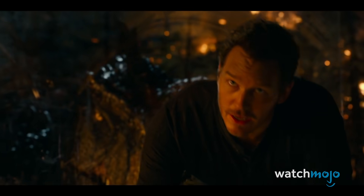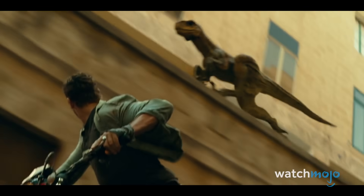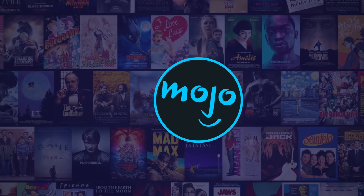For this list, we're looking at what this second trailer revealed about the upcoming dinosaur disaster movie. For even more details, check out our breakdown of the first trailer. What are you excited to see in Jurassic World Dominion? Tell us in the comments.